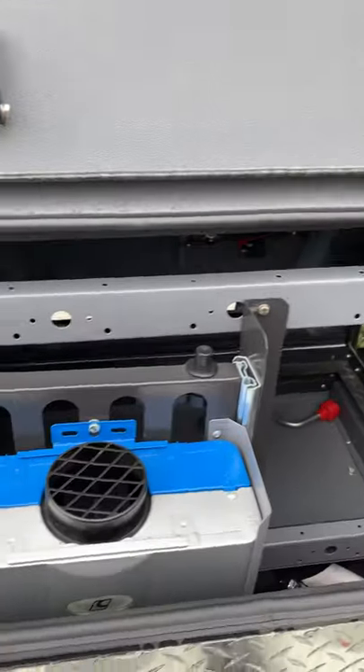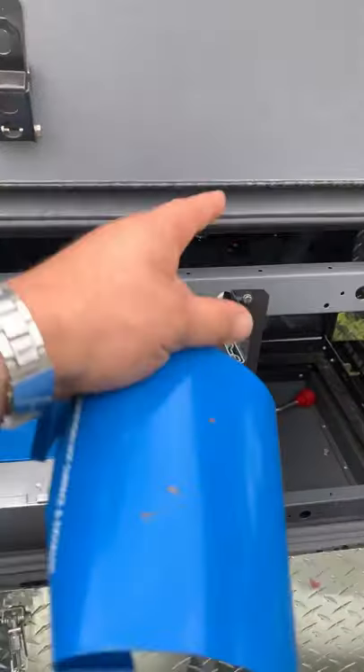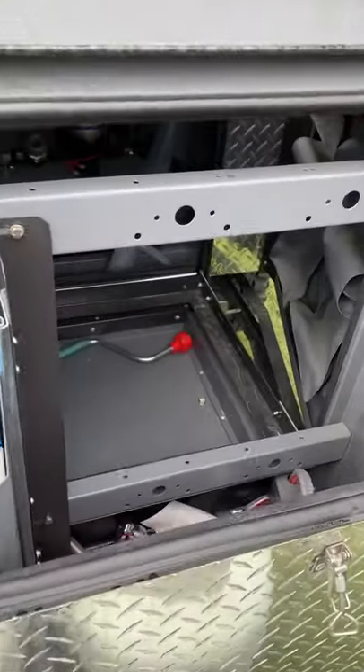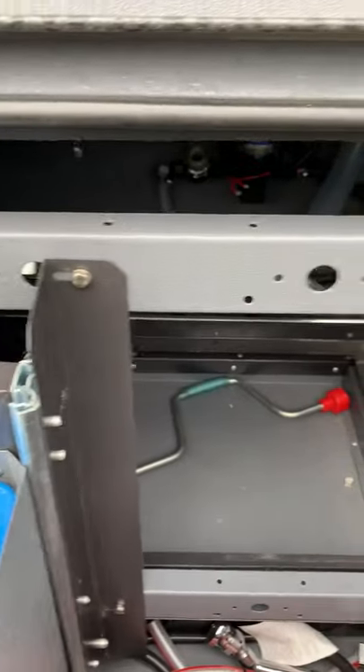This is the actual gas hot water system. You press the button here and the whole thing comes up. Inside here you've got a fridge slide — you can put up to a 90 to 95 litre fridge freezer inside.